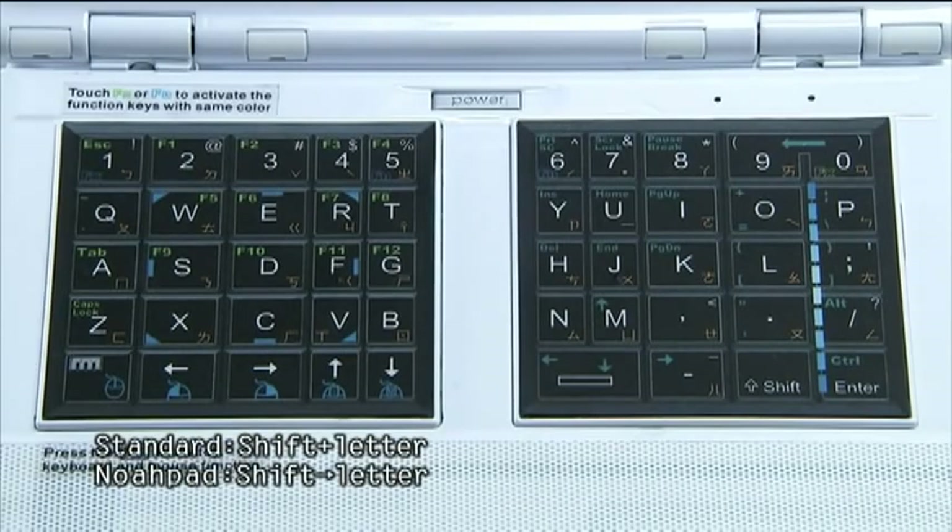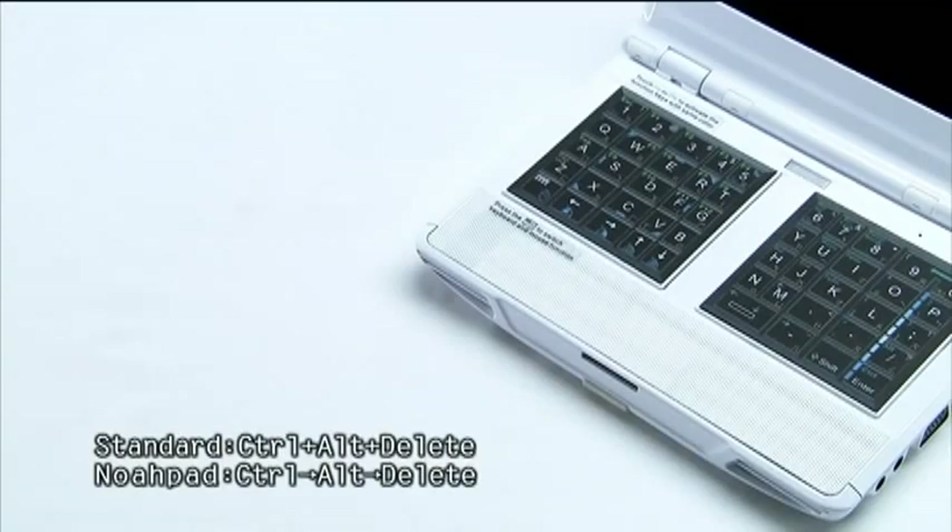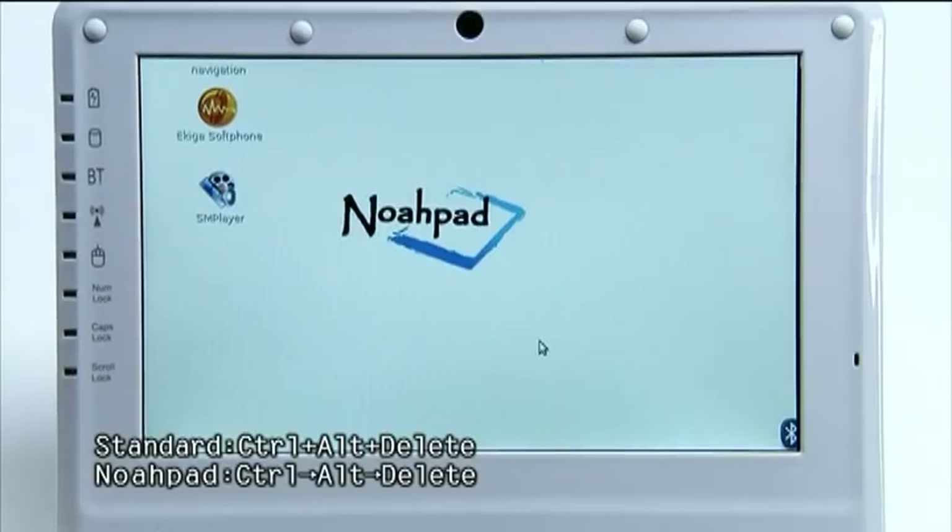On Noapad, you press the shift first and then the letter. Another example is Control-Alt-Delete: the Noapad user presses Control first, then Alt, and then Delete sequentially.